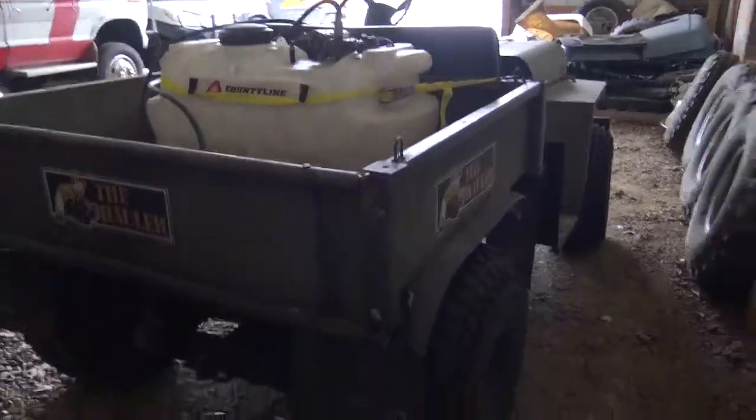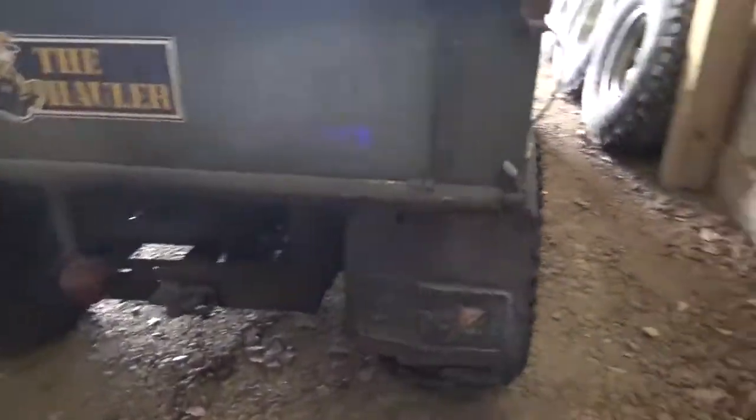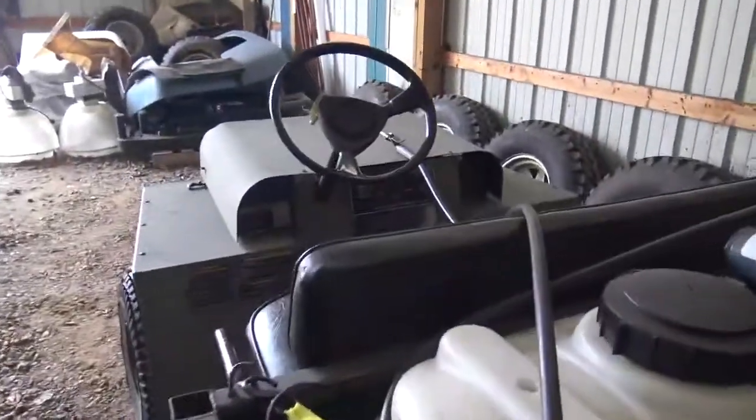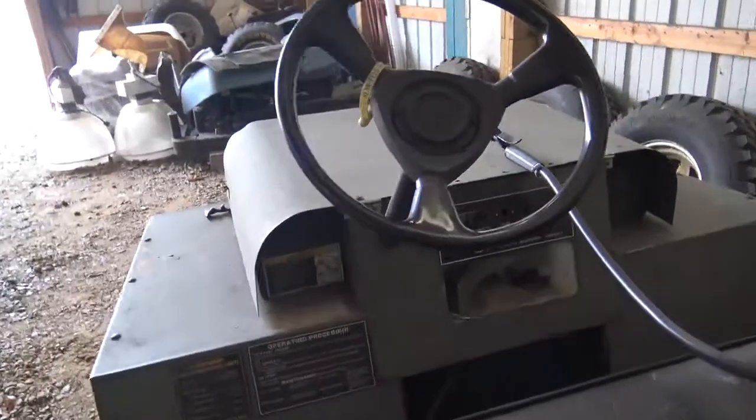It's got an 18-horse twin-cylinder Briggs with a three-speed Crosley transmission in it. I don't know how many years they built them, but it was a factory-built outfit.